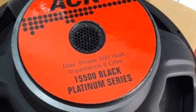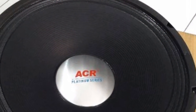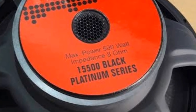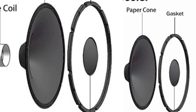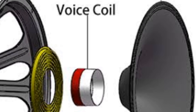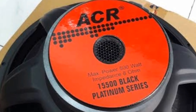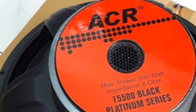Kemudian yang kedua adalah ACR Black Platinum 15500, dengan spesifikasi 15 inci, maksimum power 500 watt, independensi 8 ohm, lebar frekuensi 40 Hz hingga 4,3 kHz. Diameter core 327 mm, besar voice coil 60,55 mm, dengan material steel. Untuk harga speaker tersebut, harganya kisaran 500 hingga 650 ribuan.